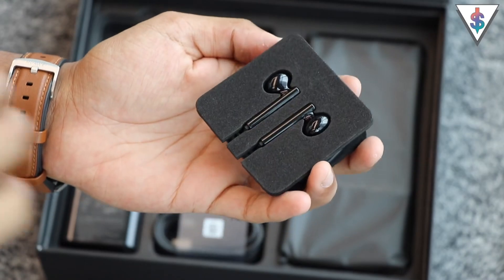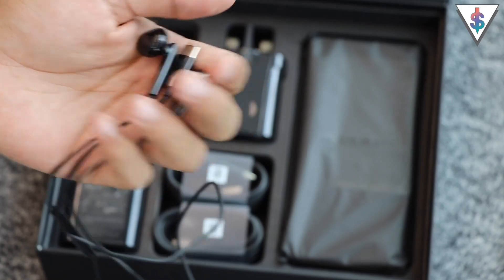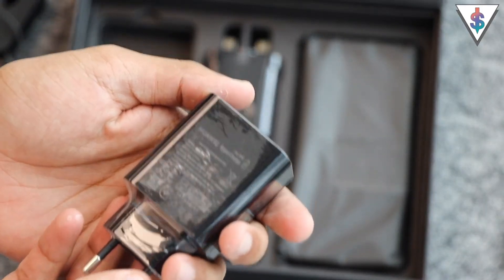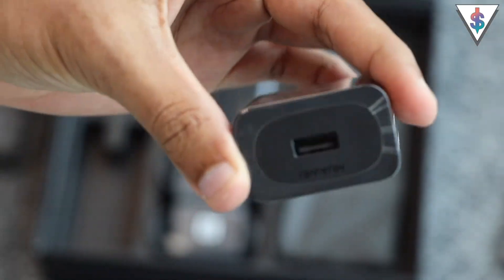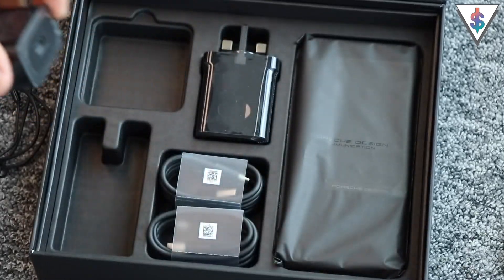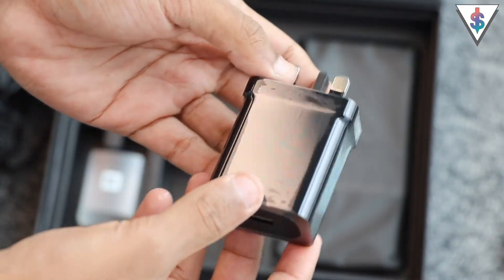First off in the box we have the earphones. There's nothing special here — these are similar to the earphones we find with other Huawei devices, even the Mate 20 Pro — the only difference is this time around it's black. Next, moving on to the primary charger, this is a 45-watt supercharger from Huawei, which is actually an upgrade from the 40-watt charger that we find with the Mate 20 Pro. Huawei is claiming that you can go from 0 to 70% in 30 minutes. Next we have not one but two USB Type-C cables, and we also have the secondary charger, which is also a 45-watt supercharger.